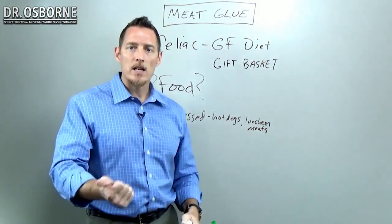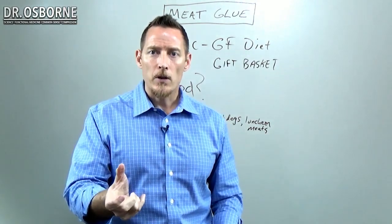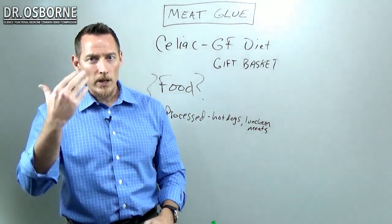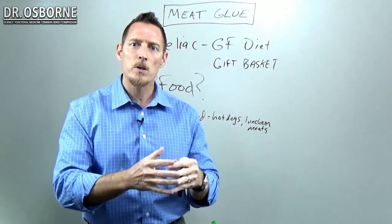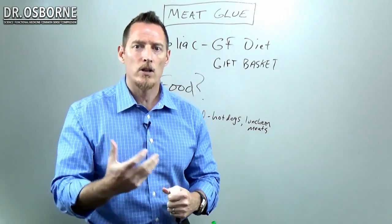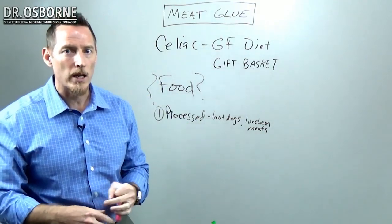So again: processed meats, hot dogs, lunch meats, any kind of fast food. If you go to a restaurant where there's a chef, you're probably a little safer in terms of meat glue. But if you go to a restaurant where there's a cook — think chain restaurants where the flavor and consistency has to be the same whether you're in New York or Texas — think meat glue as a potential possibility. My advice is to stay as far away from this substance as you possibly can.